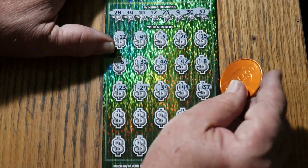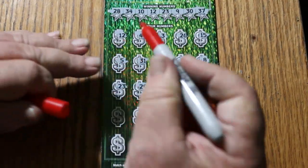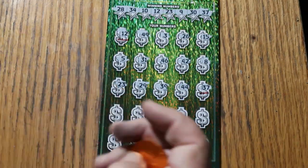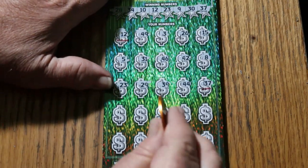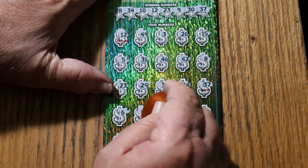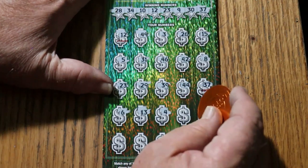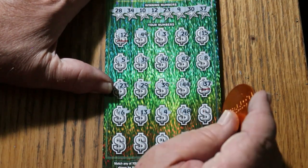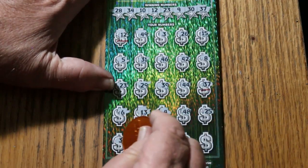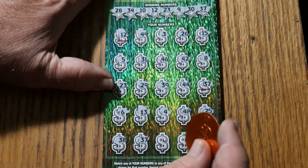37 — we have two matches now. That is going to require starting to mark things. Moving on. 6, 13, 4, 48, 25, 38. 37 — that's three matches.